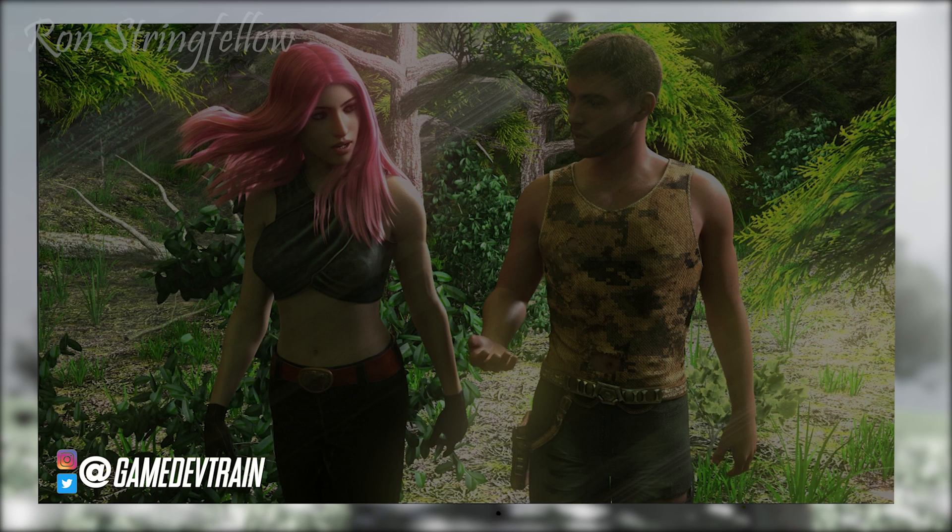Today's first submission is from Ron Stringfellow. As you can see, two characters are having a little walk and a conversation with each other. It's a very good render — I would be very happy with this if I were Ron. I like what he's done in post with the streams of light, the god rays. They're nice and visible, though you could probably afford to turn them down a little bit — less is definitely more in these cases.